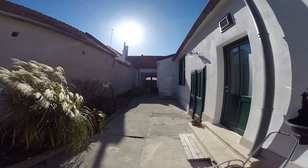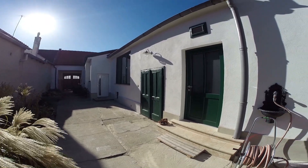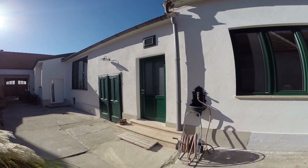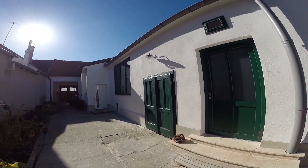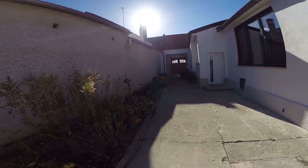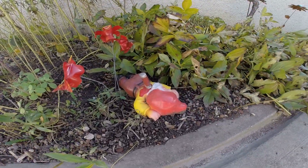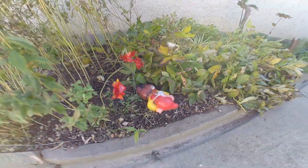Look at our new door and new entranceway — we got the stairs up as well, looks great. We kind of cleared out the garden, and there was also a casualty — a poor garden gnome.